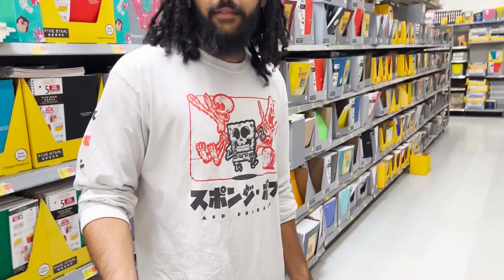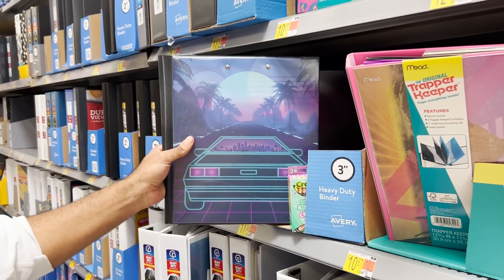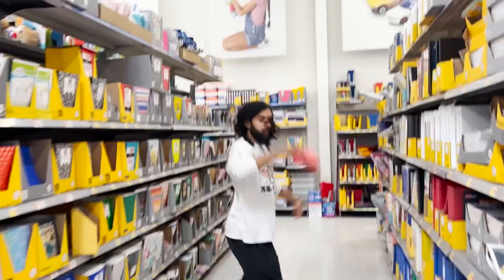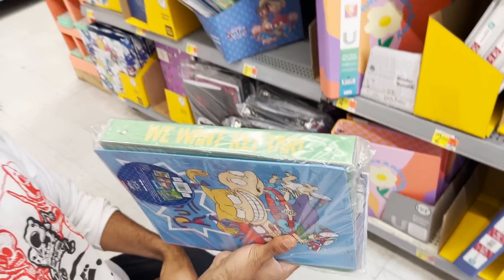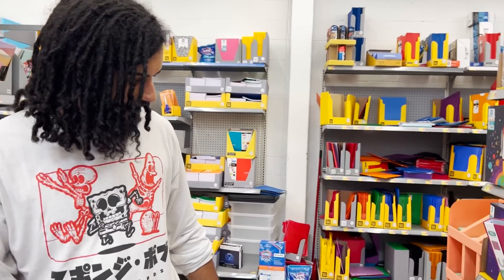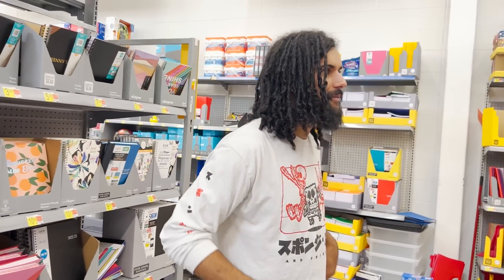I was hoping we'd find something because remember when we went back to school you'd find Cartoon Network binders, SpongeBob ones, Fairly OddParents. But these kids today have TikTok stars on binders — or they don't even have designs, just floral patterns or some kind of cyber sunset thing. Wait — I was wrong! There's an entire Rugrats jackpot with a binder, a notebook, and a smaller notebook. In 2022 we are finding Rugrats! That's such a good deal — ten bucks. We're in the hot spot!